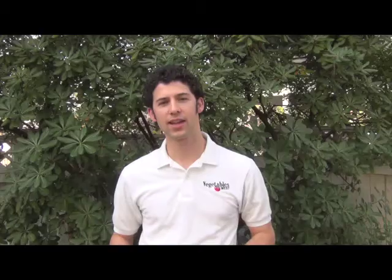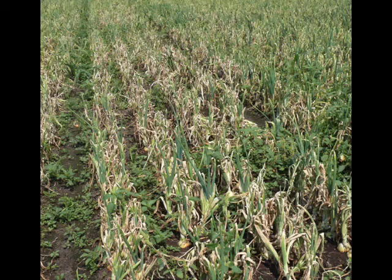Growers today got to hear from several industry speakers including Mary Ruth McDonald who talked about controlling downy mildew in the field. We've been very interested in screening fungicides for effective control of this disease. A picture of what happens when either the fungicides don't work, or probably in this case it was more a result of poor timing of the fungicide application. Onion downy mildew develops erratically.